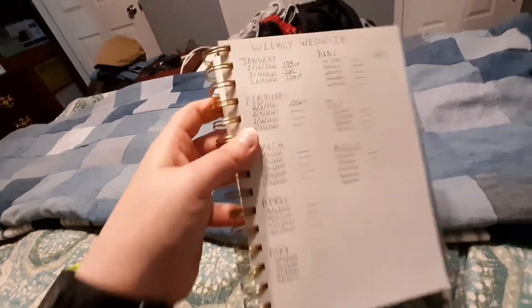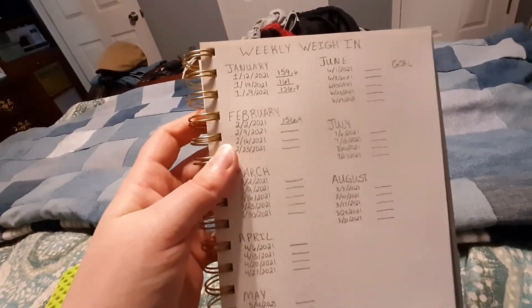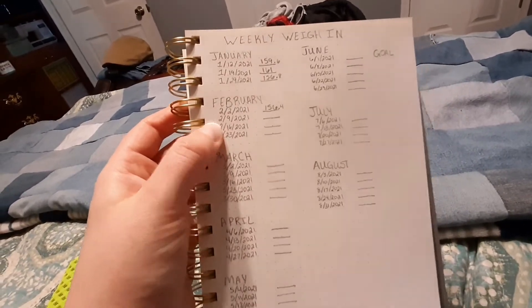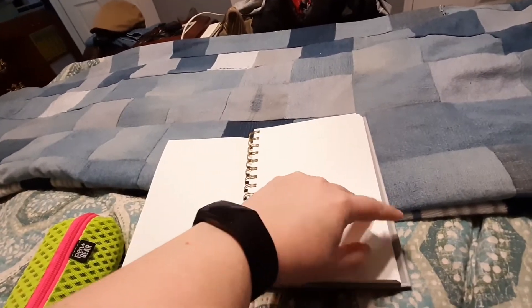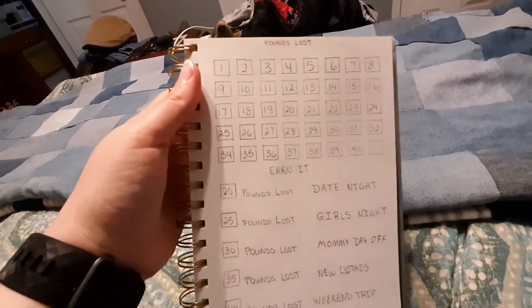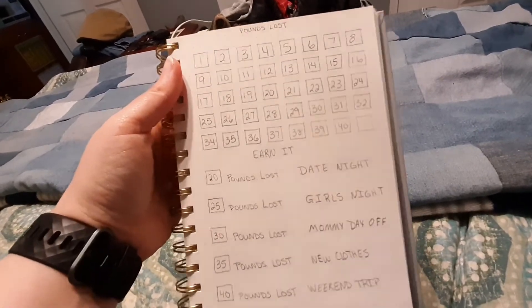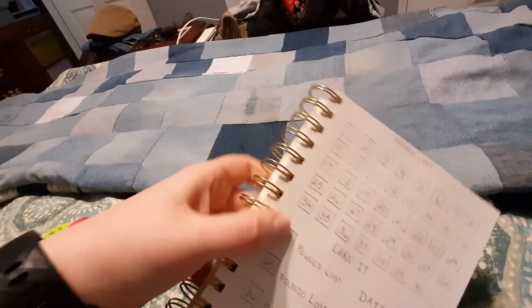Then I have my weekly weigh-in page, which I need to put my weight in for this week and then I'll be able to mark off some stuff. There's just another blank page in case I need to add stuff. This next section is pounds lost — as I lose a pound I can mark it off, all the way down to 40 pounds lost.